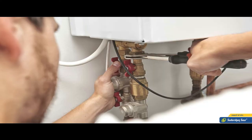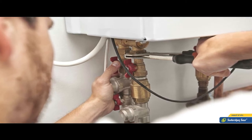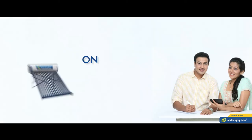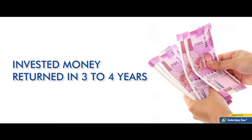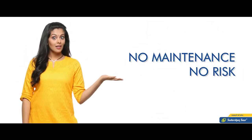Along with this, these devices have to be taken care of daily. Sometimes there is a possibility of fatal accidents in them. But to buy a solar water heater, you have to make a one-time investment and your invested money is also returned in 3-4 years. Apart from this, you get rid of daily repairs and there is no fatal risk.